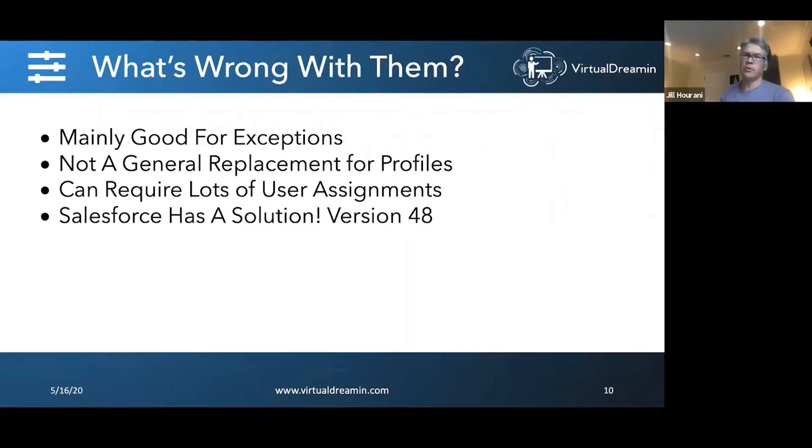Just recently in Spring 2020, Salesforce released something new that I'm really excited about — a great addition to the platform — and it's permission set groups. If you haven't played around with permission set groups, they're really cool. What they do is they bundle up a bunch of permission sets.